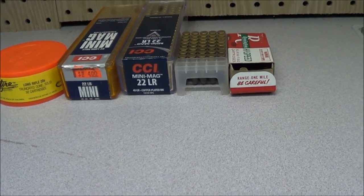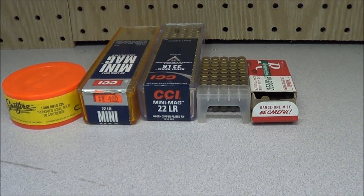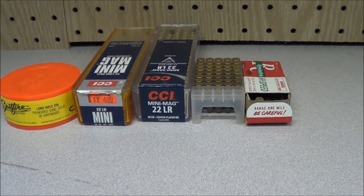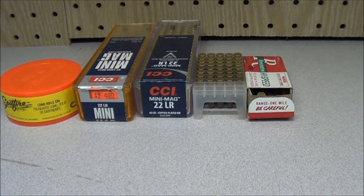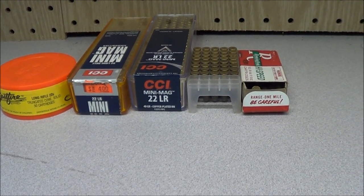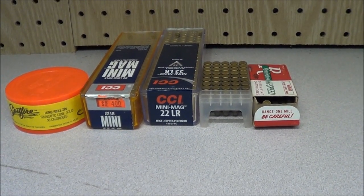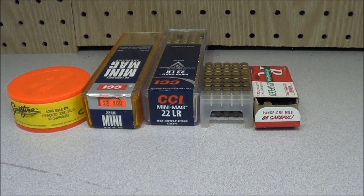Right there I've got almost 200 — a little over 200 rounds of .22s. It's like a gold mine. I could probably sell that for 50 bucks, maybe 100 bucks. But there we go — there's my .22 ammo hoard. Hope you all have more than me. Bye.